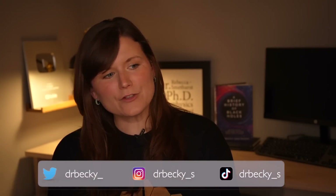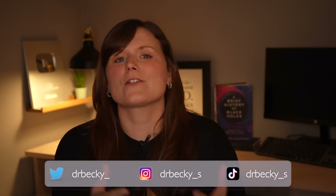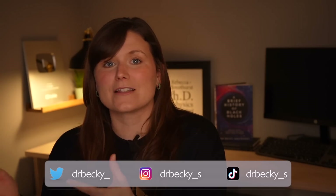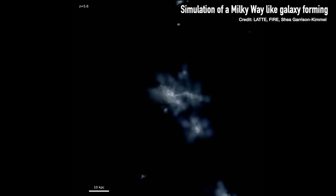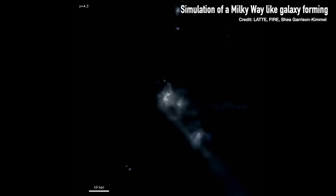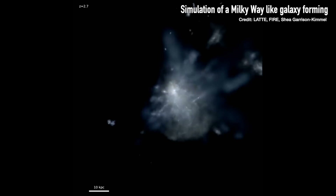To put a number on this, what we have to do is unravel the history of the Milky Way and how it's come to look like it does today. In the same way that you don't look like you did when you were first born, the Milky Way won't have looked like it does today when its first stars were formed. So to figure this out, we need to work out how many stars formed in the Milky Way and when.